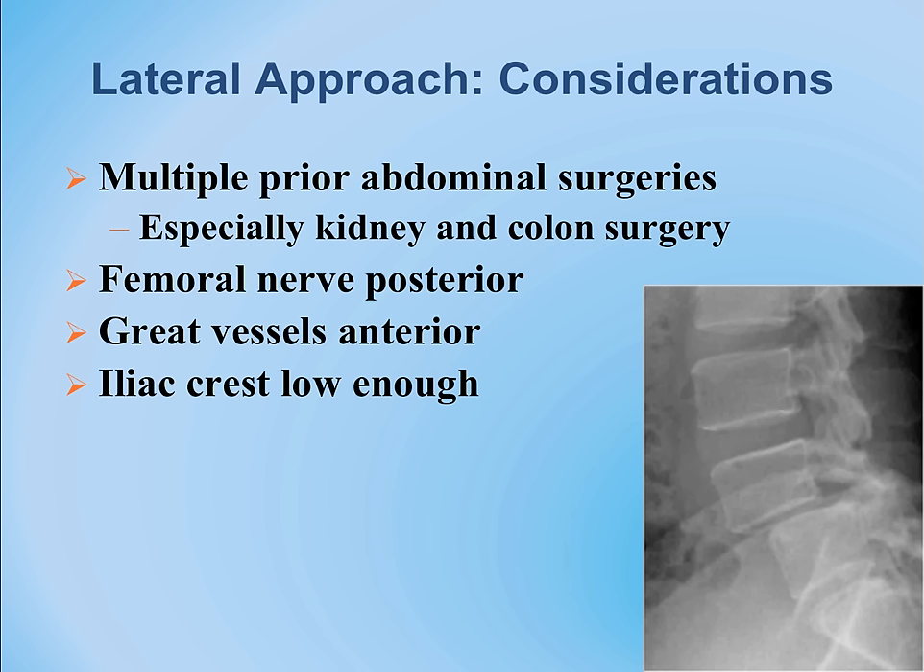The iliac vein and aorta are on the front of the spine and in the area of surgery, though not usually an issue. There is a potential for injury to those vessels. The hip bone may also make it difficult to access the fourth and fifth vertebrae where spondylolisthesis or slippage occurs.